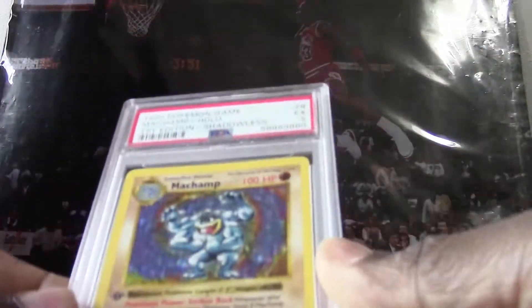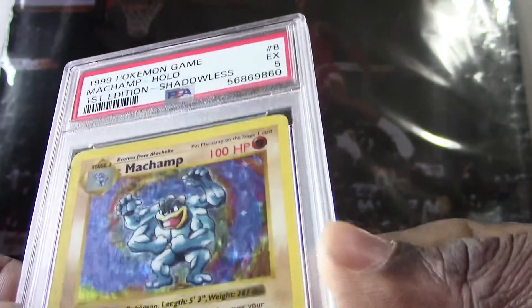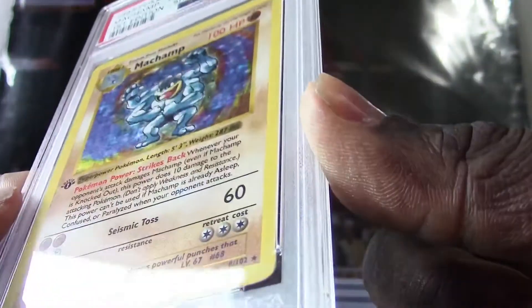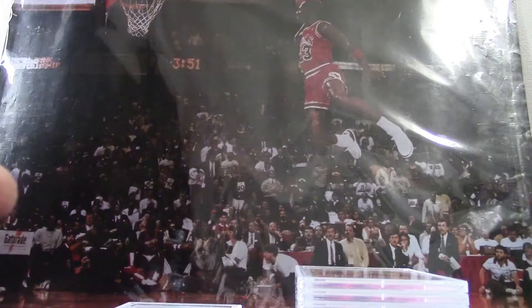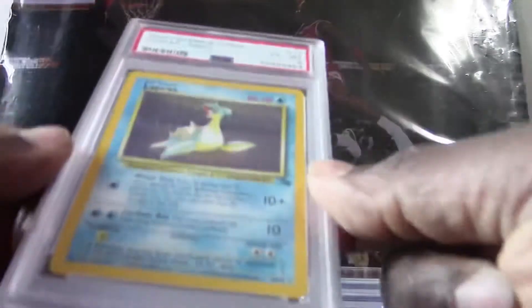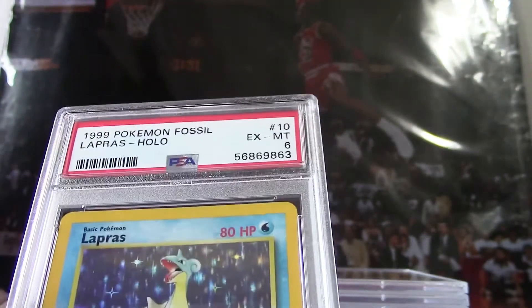Here's our next card, another 1999 Pokemon base Machamp holo, first edition — wow, shadowless — they got a PSA 5. You can definitely see a lot of scratch marks and surface marks on this card. It's still good to get them graded because just by being in the slab it's authenticated by PSA, so there's no question as to whether they're authentic or not.